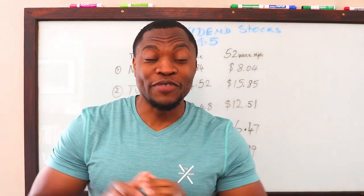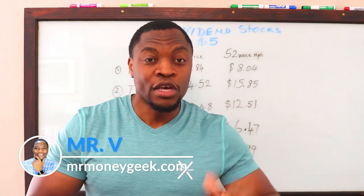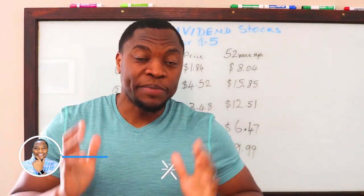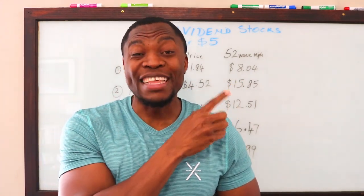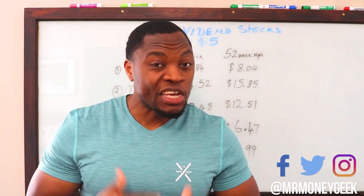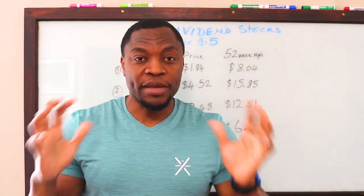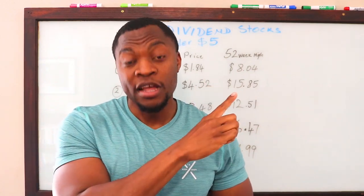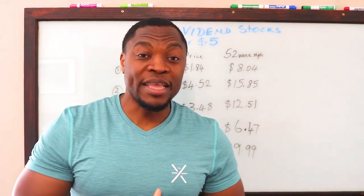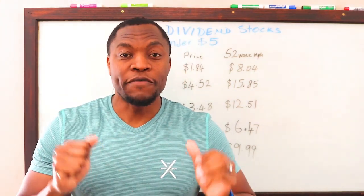What's up money geeks, Mr. V here, welcome to another video. In today's video we're going to continue a series of dividend paying stocks. We started the series with dividend paying stocks under ten dollars, then we did another one with dividend paying stocks under twenty dollars. By popular demand, today we're doing dividend paying stocks under five dollars.